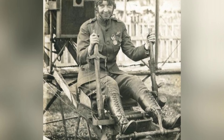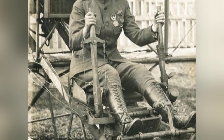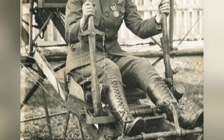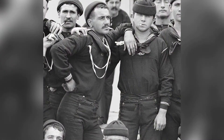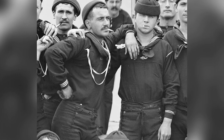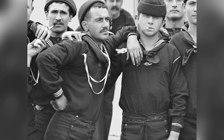Ruth Law, a female aviator, bought her first plane from Orville Wright and achieved her greatest feat by setting a new cross-country distance record in 1916.